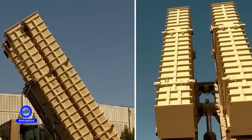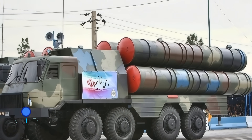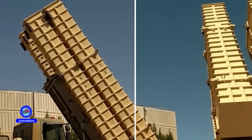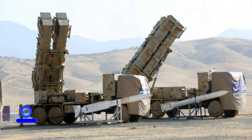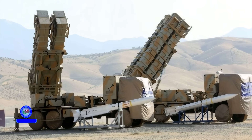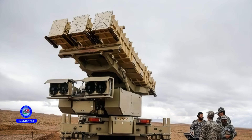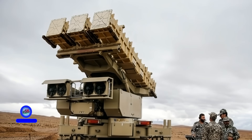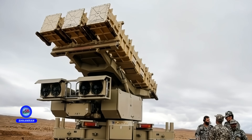Bavar 373's structural design is not copied from Russian systems — it has been independently developed. Its launcher system is vertical VLS, allowing the simultaneous firing of six missiles. Each launcher has six firing cells, capable of engaging multiple targets at once. This design enhances the agility and combat readiness of the system. All components, including launchers, radars, and command control, are mounted on separate mobile vehicles.